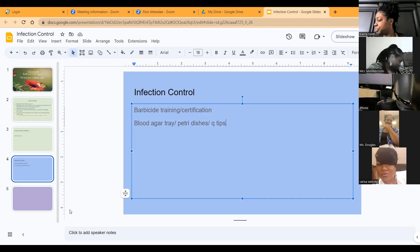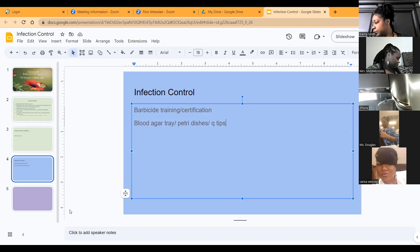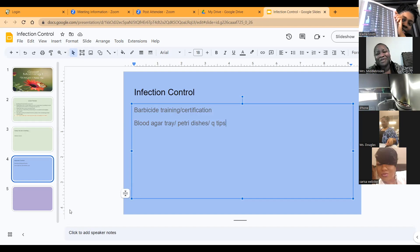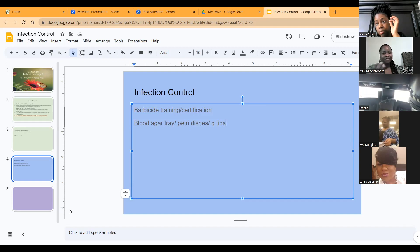Did y'all see in the new book they have a page where they cover mixing disinfectants? I think that's really good. How do you all make sure your students know how to properly mix Barbicide? I usually take them through that during the Barbicide training certification and then revisit it later, because they see it one time and if they don't do it again they're going to forget how to do it.